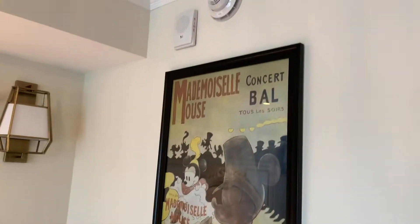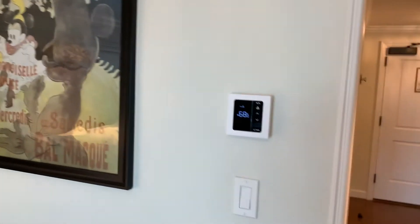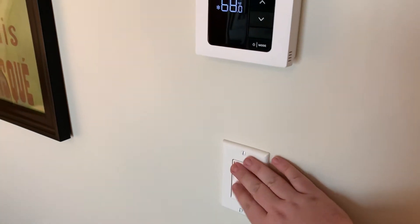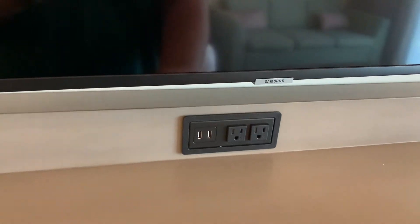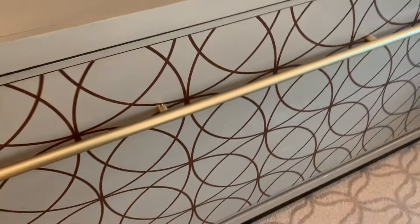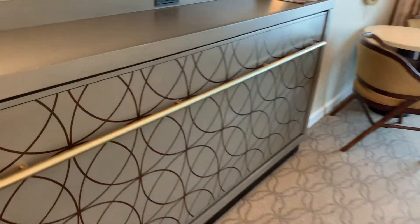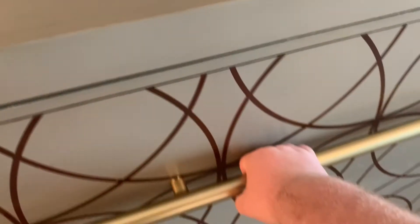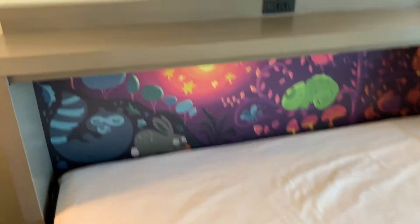Ooh, look at this — I like that. So you get less light. If you spin around, we have the TV, more USBs and your regular outlet. And then this — I'll give you a little bit better view — that will pull down into a bed. That's more than enough of a good size for a child to sleep on.